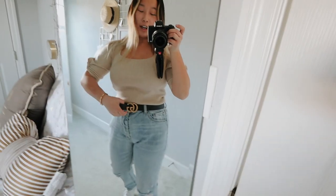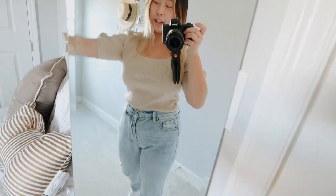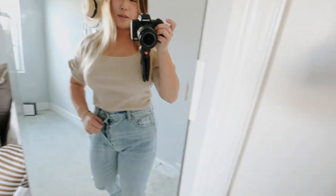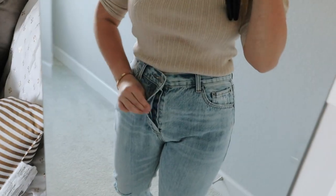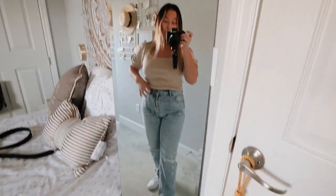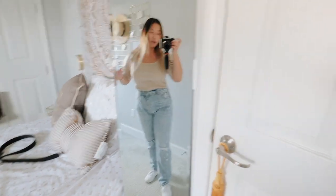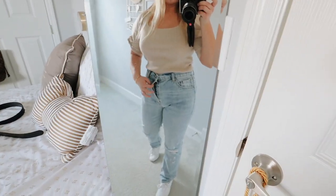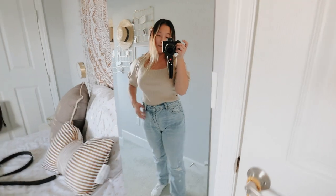Before I change into the next outfit, I'm going to take the belt off and I just wanted to make a note. If you guys do want to get any of this stuff, I will have it linked down below, but there are buttons here — not a zipper. I thought there was going to be a zipper. So that might be kind of annoying for some of you guys. There are like three buttons to button before you get to the top one, but I'll get used to it.